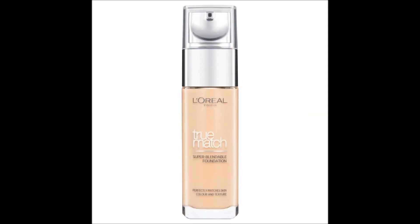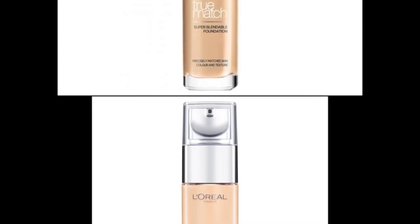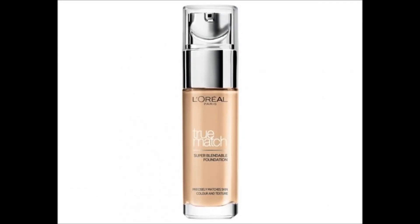The fourth foundation is the L'Oreal True Match Foundation, available on Amazon for Rs.788. This is also one of the very good foundations, which gives your skin a semi-matte finish and medium to full coverage. It feels light on the skin, does not look patchy at all, and stays perfectly on the skin for long hours.